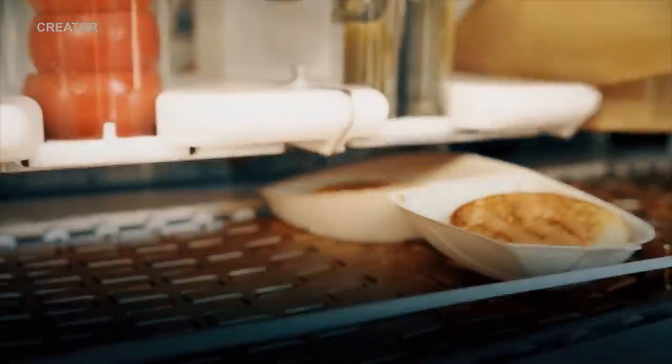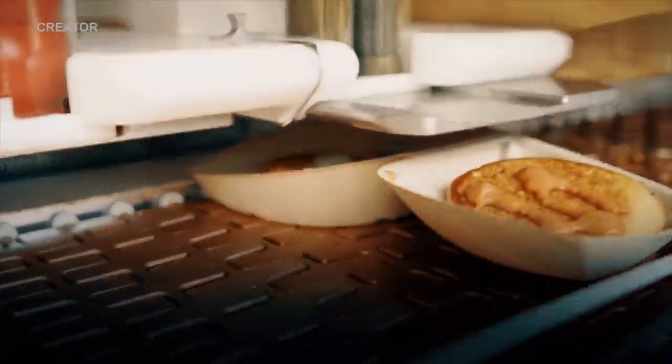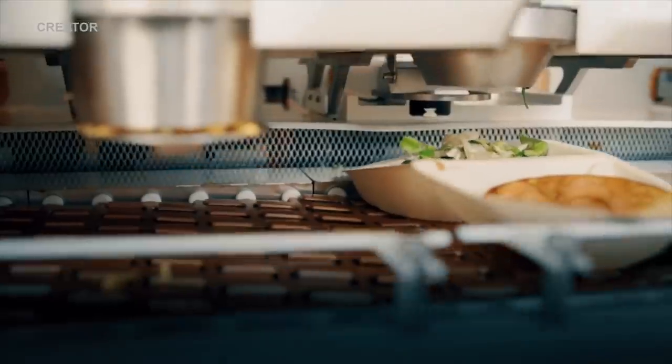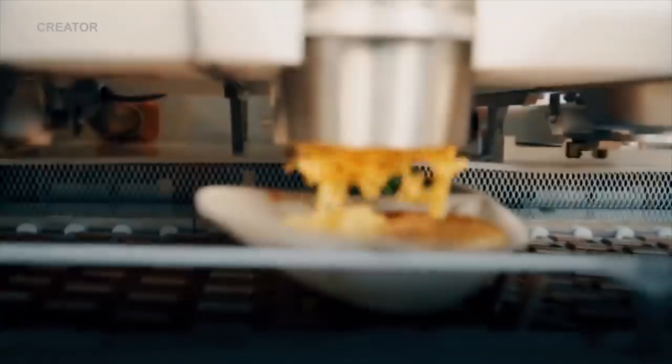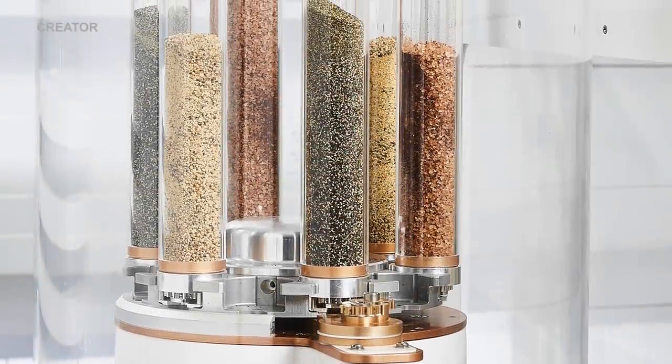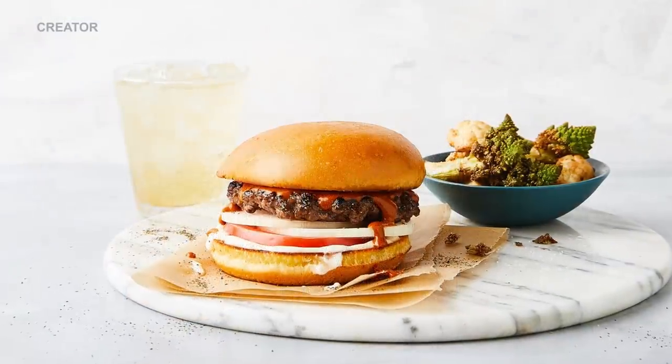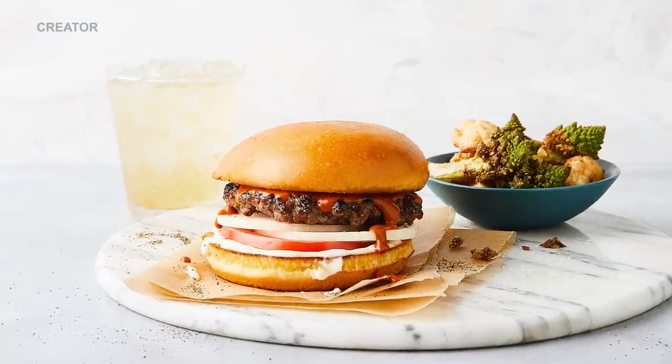The machines slice the burger buns, then butter and toast them. The sliced buns are moved along a mechanical conveyor belt, and fresh ingredients based on the order are freshly cut and dropped onto the bun. The burger patties are chuck and brisket chunks that are ground and cooked to order. The robot machines allow Creator to spend much more on premium ingredients while giving customers a low-priced burger, all in five minutes.